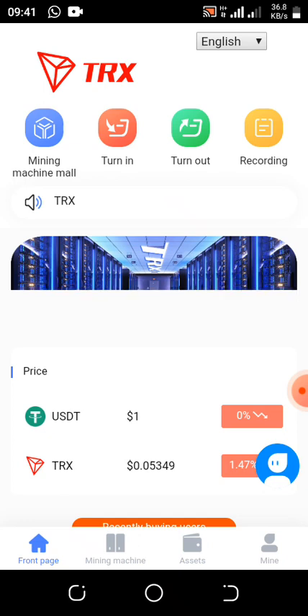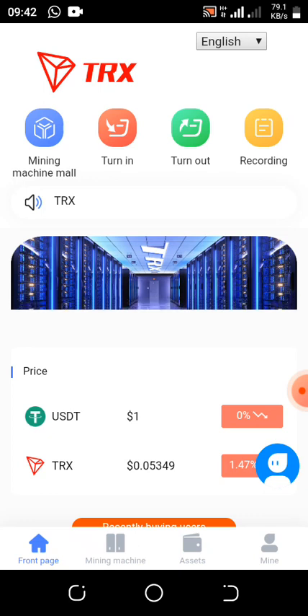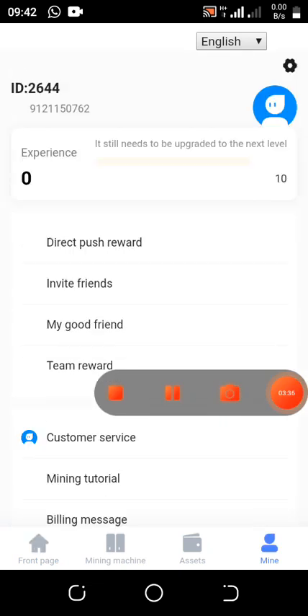With this update you don't need much to start up — you can withdraw even if you are at VIP zero. It mines on its own, it doesn't stress you at all. Every day you get 12 TRX, and the minimum withdrawal is three USDT. Once you register the account and download the app successfully, just leave it to mine. Once you reach the minimum — either three or five USDT — you can withdraw.